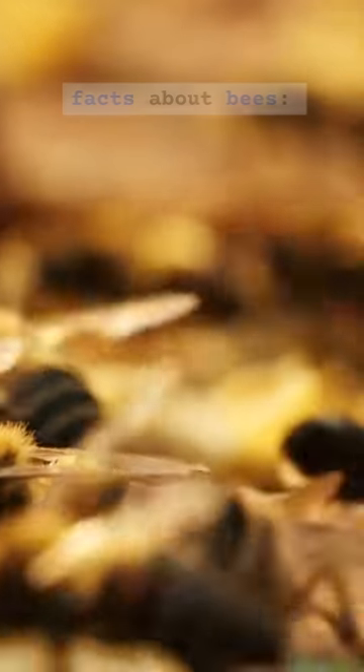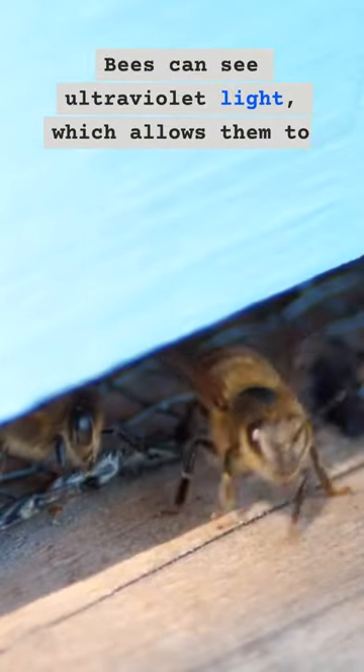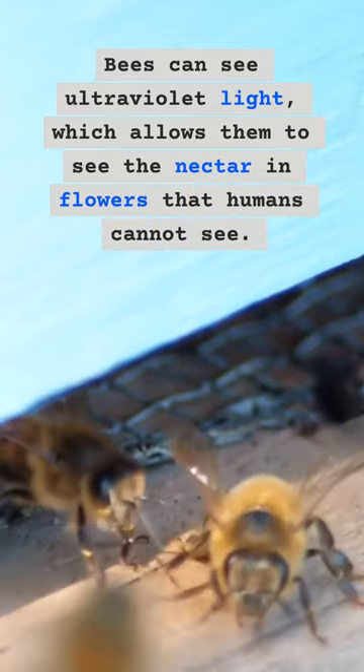Here are some fun facts about bees. 1. Bees can see ultraviolet light, which allows them to see the nectar in flowers that humans cannot see.